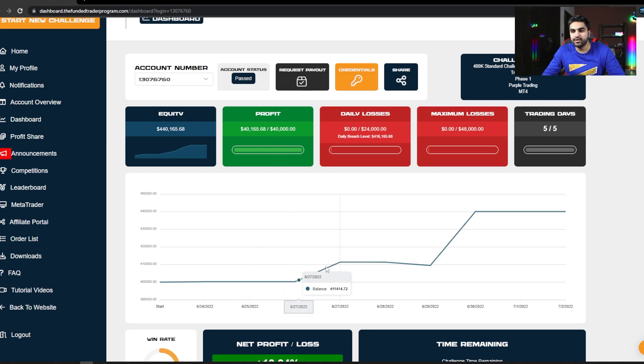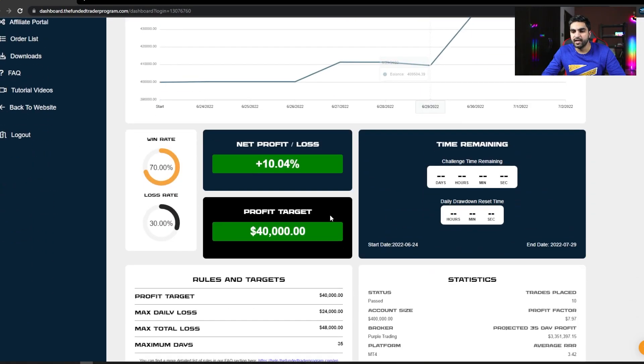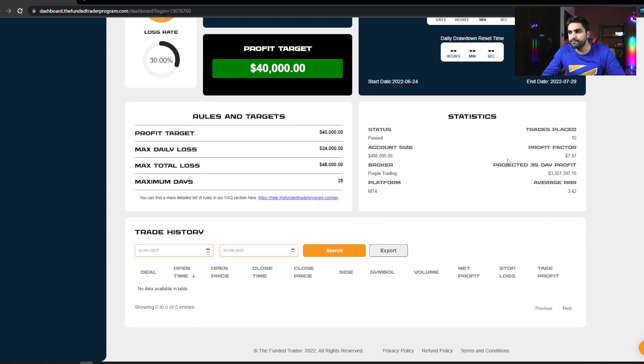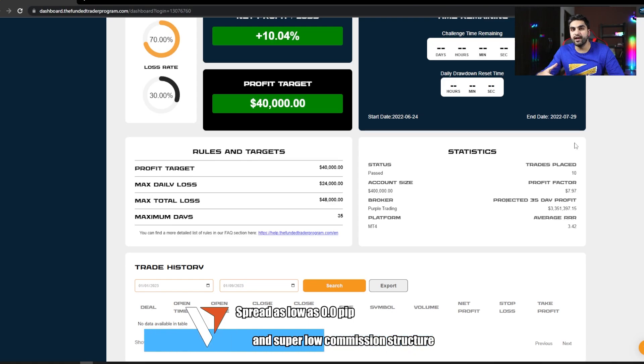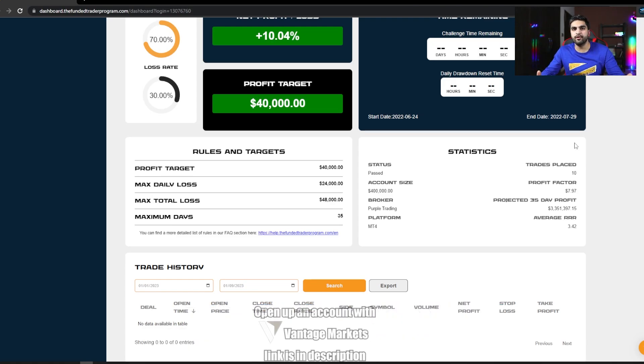From my first day I started making money. After one day of trading I made $11,000. Then I lost a few hundred dollars on day two and a couple thousand on day three. On my fourth day I completed the $40,000 profit target. My overall win rate was 70%, profit factor was 7.97, and projected 35-day profit was $3.3 million due to my high average risk-reward ratio of over 3.42. I only placed around 10 trades to meet the 10% profit target objective.